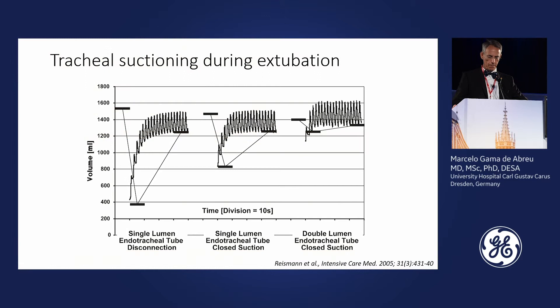When suctioning a single-lumen tube — which is the case in this patient — with full disconnection, you can see a significant loss of lung volume. Over time, with return to tidal ventilation, volume recovers, but that is not the situation here. With closed suctioning, the loss of lung volume is somewhat lower and recovery time is shorter.